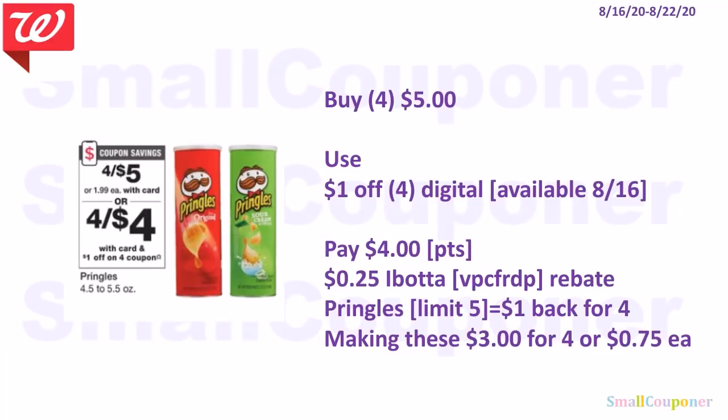Food deals. The Pringles are 4 for $5, and we're receiving a $1 off digital on the 16th, so you pay $4. There is also a $0.25 Ibotta rebate for Pringles — my referral code is VPCFRDP — with a limit of 5. Get $1 back for buying four of them, making these $3 for 4 or $0.75 each.